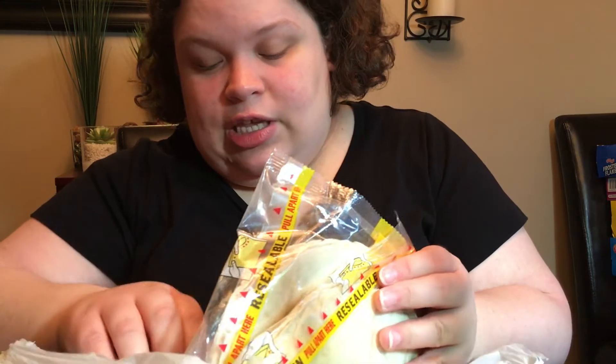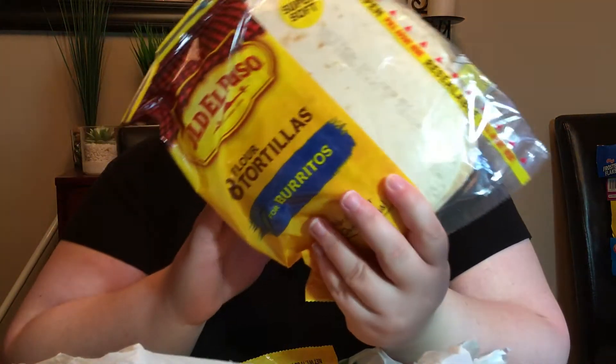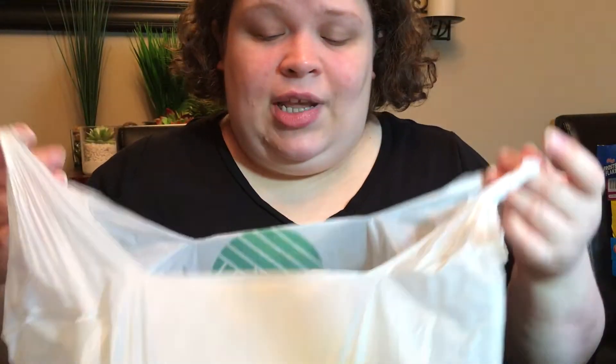I picked up three of the Old El Paso flour tortillas. It's an awesome deal for a dollar and they're good until February. There are so many things you can do with tortillas.